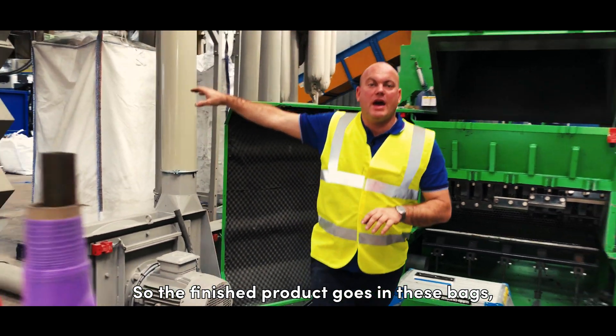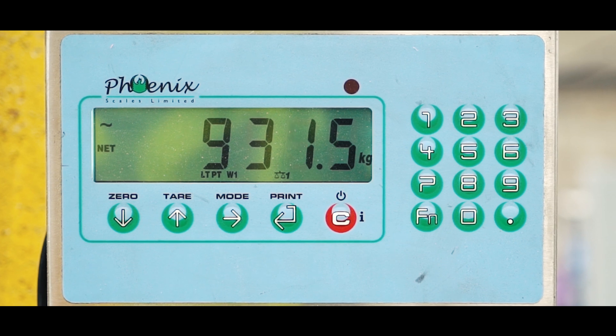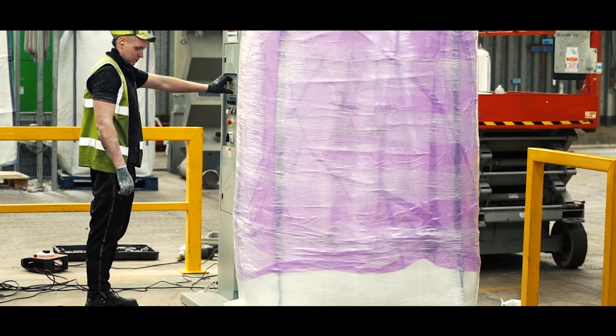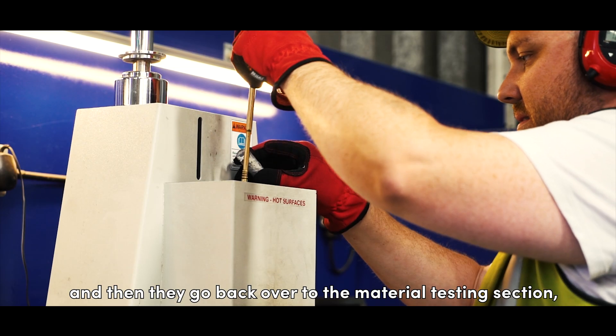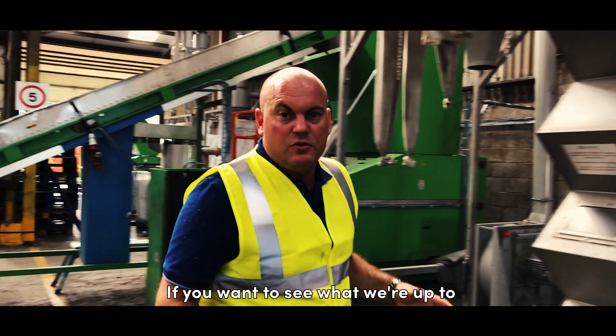The finished product goes into these bags. They come over here, the team weigh them, wrap the product on the pallet, and then they go back over to the material testing section where there's a final check on quality control.